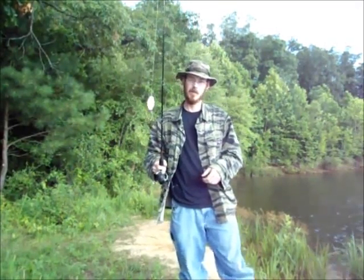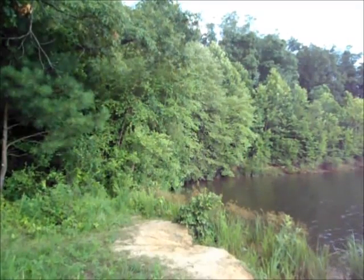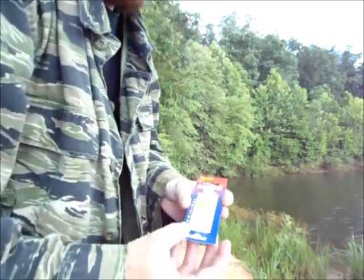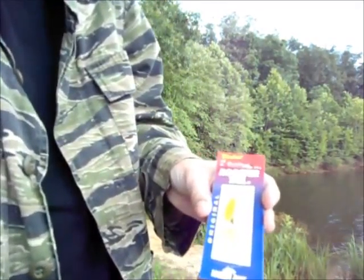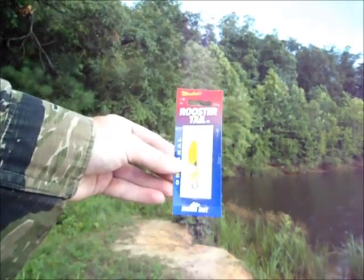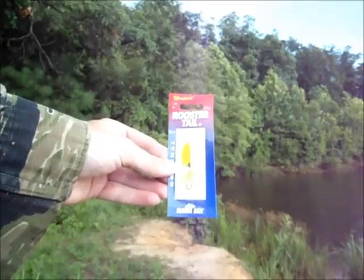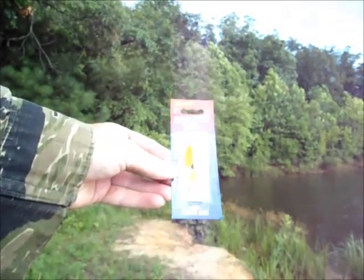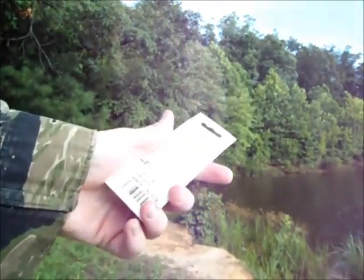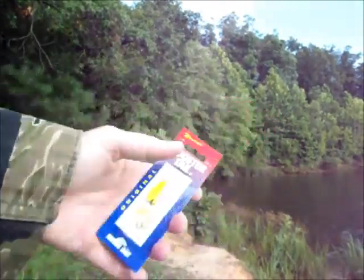Now yesterday I actually misspoke — I thought it was a MEPS, but it's not a MEPS, it's one of these by Yakima Bait. As you can see, rooster tail. Now this one's a larger one, it's a 1/8 oz. I'm using the 1/16 oz with the Yakima original rooster tail, but it's been working great.